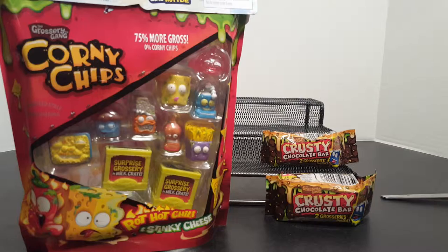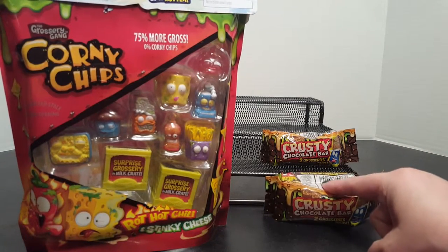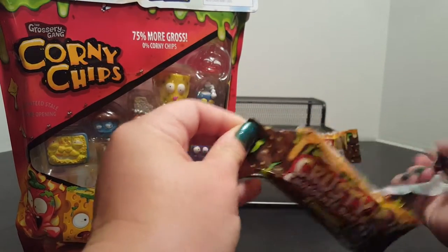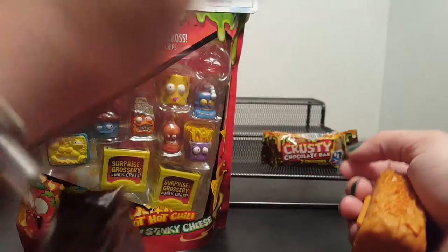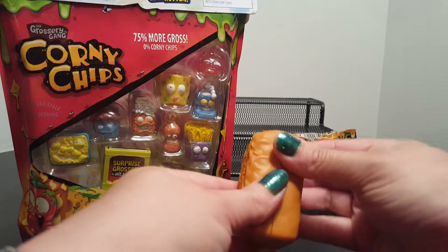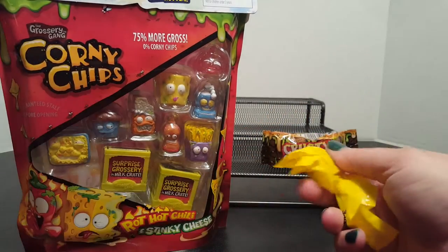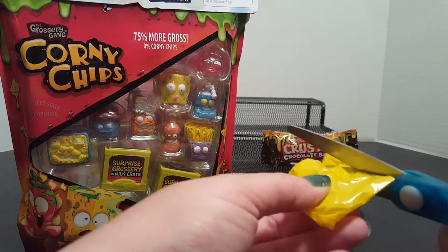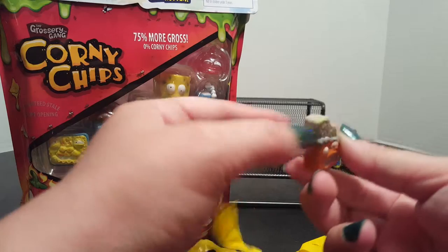Hey, what's up everybody! This is Kay with Grocery Gang. As you can see, we have some corny chips here and we also have two crusty chocolate bars. I think I'm gonna get started with the chocolate bars. We have the checklist, but we already have one off to the side. Jay usually does these videos but he's under the weather right now, so I am taking over for him for the time being.